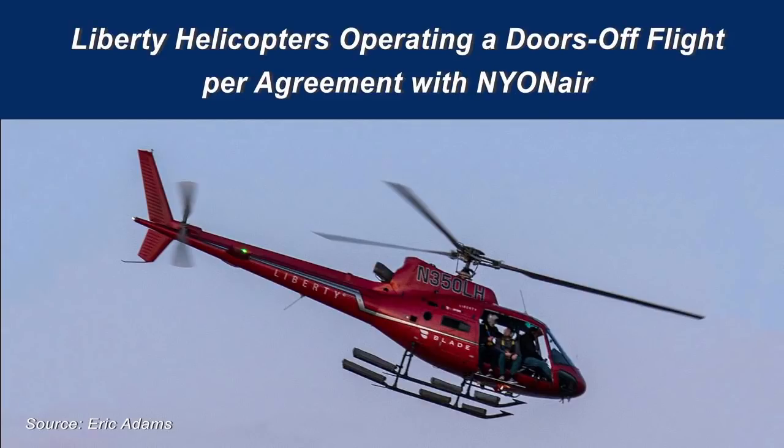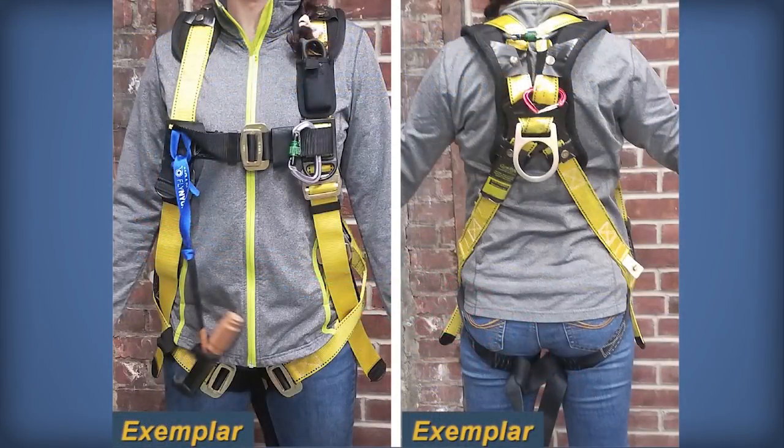Both Liberty and FlyNyon considered the flight to be an aerial photography flight. Before departure, each passenger was restrained by a full-body fall protection harness in addition to the helicopter's installed FAA-approved restraints. The harness was connected to the helicopter by a tether, intended to keep passengers from falling out when taking photographs while extending their feet outside the helicopter's open doorways.